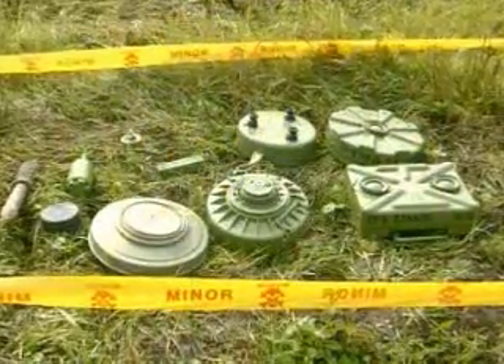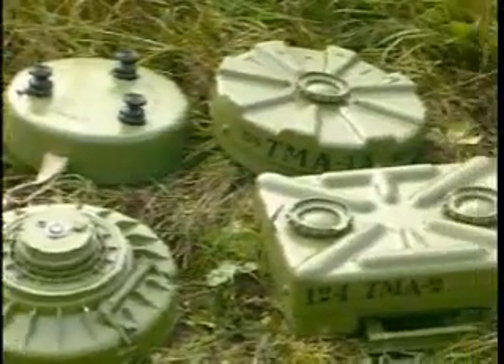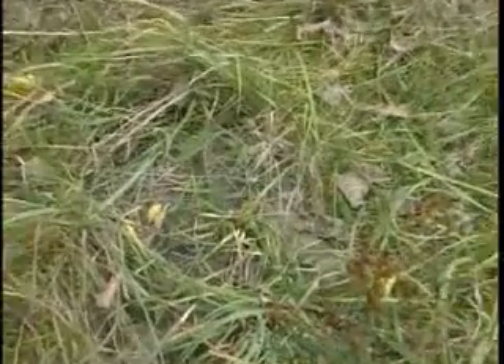Mine technology has developed considerably since those early pressure-fused devices of the 1940s. The most modern mines, for example, are electronically fused.